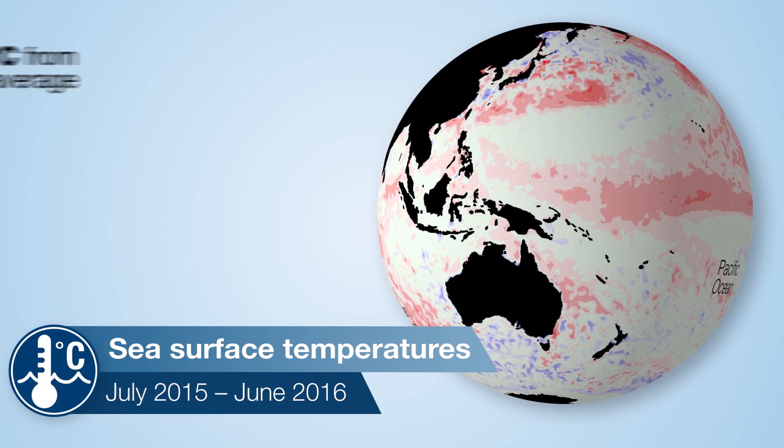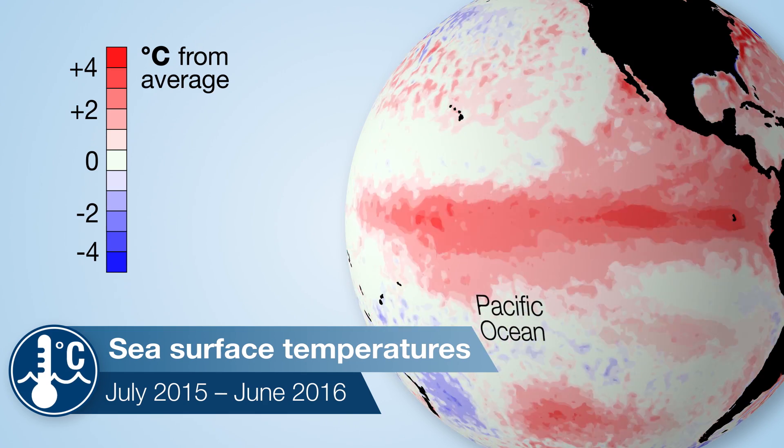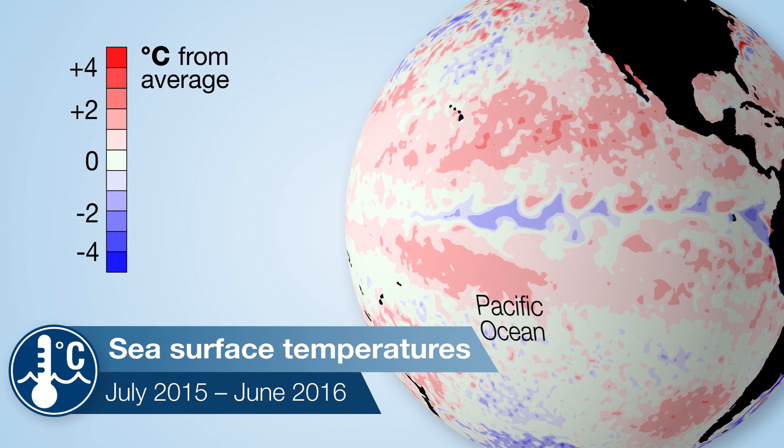During that time, Australia's climate was influenced by a strong El Niño, which contributed to relatively dry conditions across the country for most of the year.